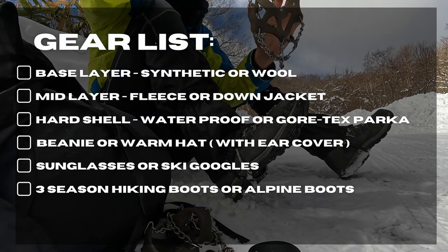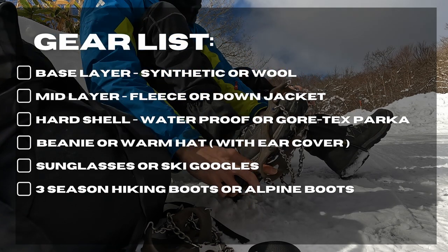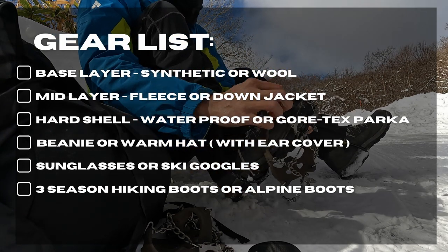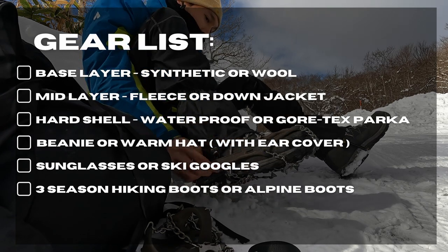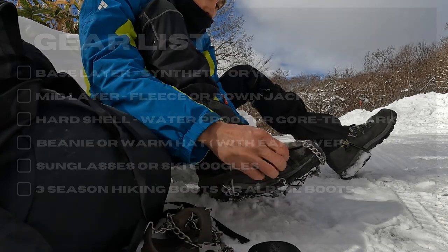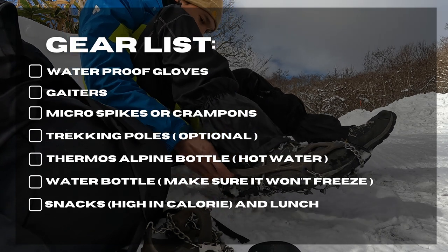Beanie or warm hat with ear cover, sunglasses or ski goggles to protect your eyes. Hiking boots, preferably Alpine boots, but I used three-season boots for this hike because they are lighter. Waterproof gloves, gaiters because you don't want wet socks for many reasons.